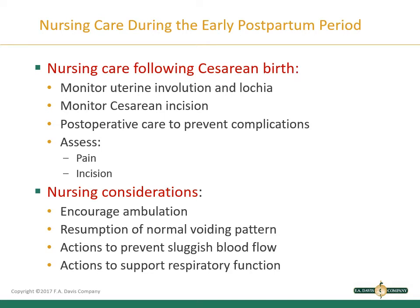Nursing care following a cesarean birth includes monitoring uterine involution and lochia, monitoring the cesarean incision site, and postoperative care to prevent complications. Assess for pain at the incision site. Post-cesarean patients also need care to prevent complications of bed rest such as atelectasis, thrombosis, and infection — the same as any general surgery patient. Encourage ambulation and resumption of normal voiding. Support respiratory function with incentive spirometry and deep breathing exercises, and consider TED hose for early ambulation.